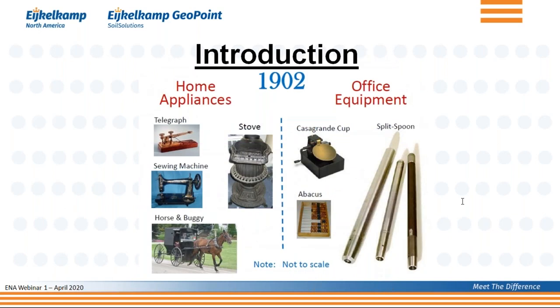This was the first slide. He went back to the situation in the early 20th century — 1902. On the left-hand side are things used in day-to-day life: communication was done by the telegraph, you went to the office in a horse and buggy, you had a sewing machine. On the right-hand side, you see office equipment: the abacus and the split spoon. Because the SPT, the split spoon soil penetration test, was already around in 1902.